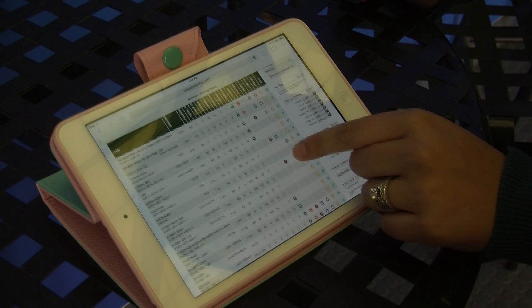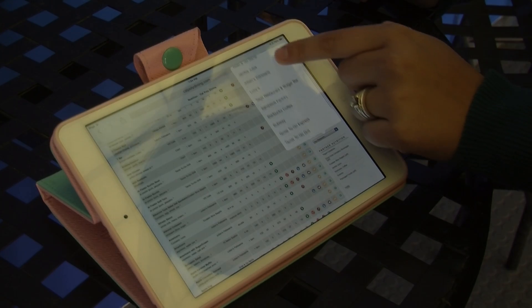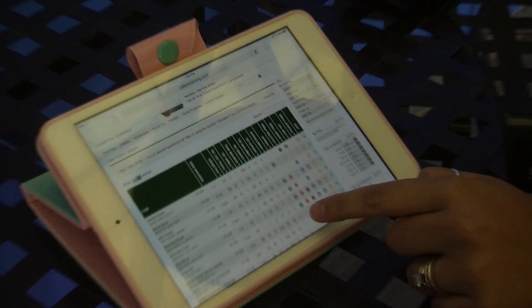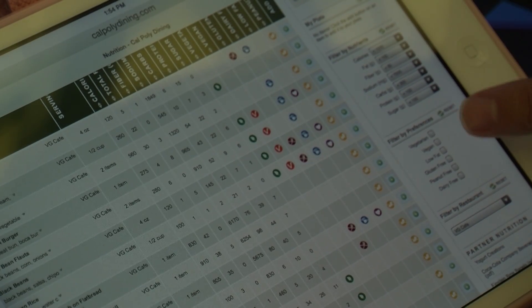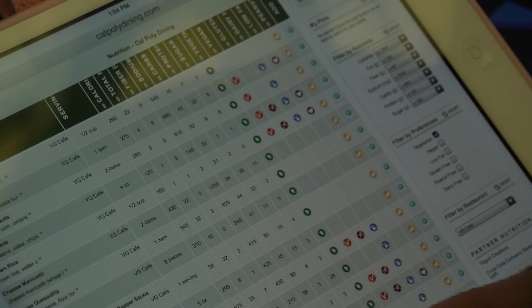Here's how it works. With this website, we can filter it by location, so we can go to VG's. We have all the menu locations and all their data. And then we can filter it by nutrients or dietary preference. So if we click vegetarian, it comes up with everything that's just vegetarian.